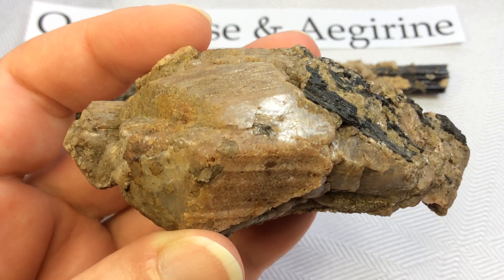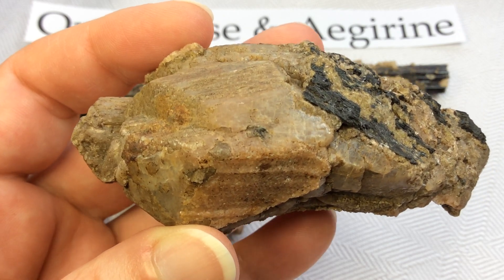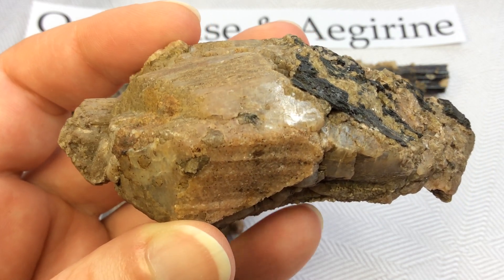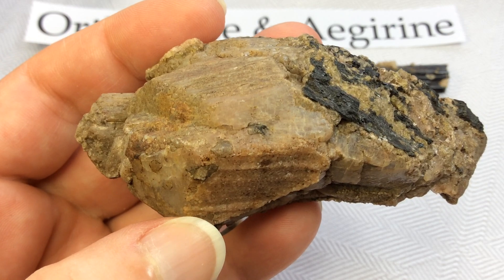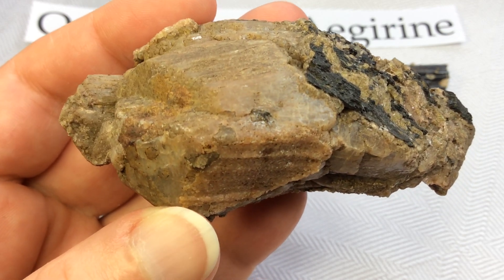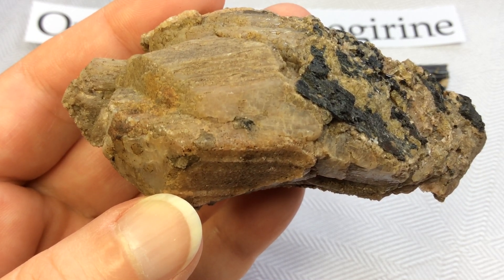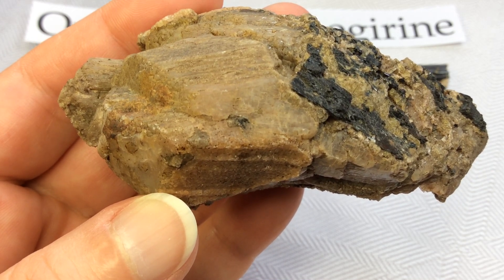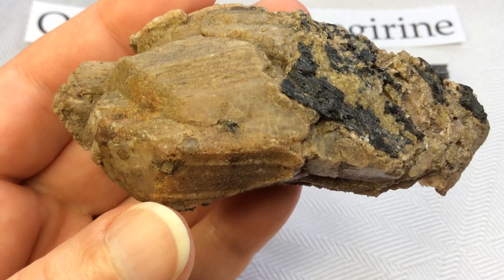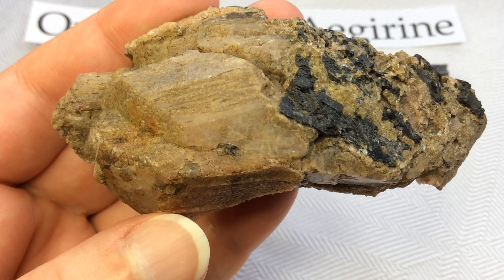Orthoclase has several commercial uses. It's a raw material used in the production of glass, ceramic tile, porcelain dinnerware, bathroom fixtures, and other ceramics. It is used as an abrasive in scouring powders and polishing compounds. It is also cut as a gemstone — the adularescent gem material known as moonstone is an intergrowth of orthoclase and albite feldspar.